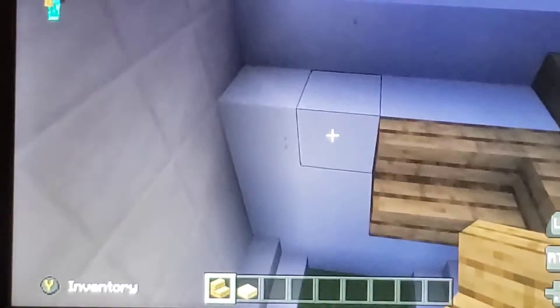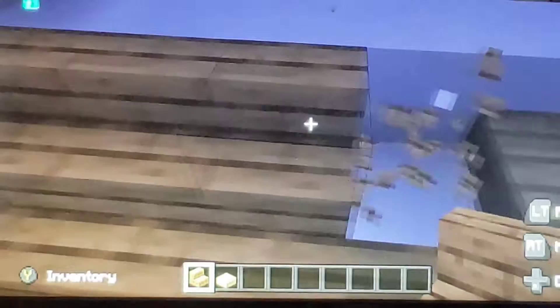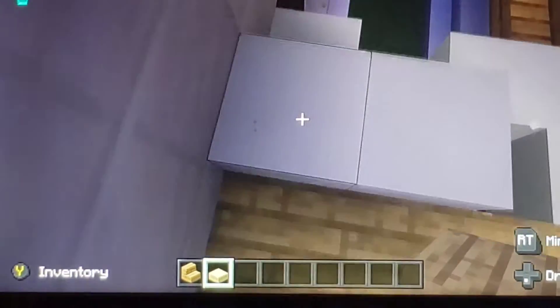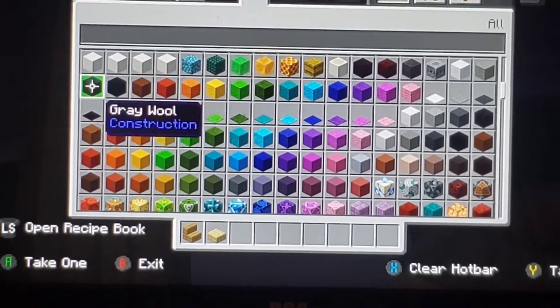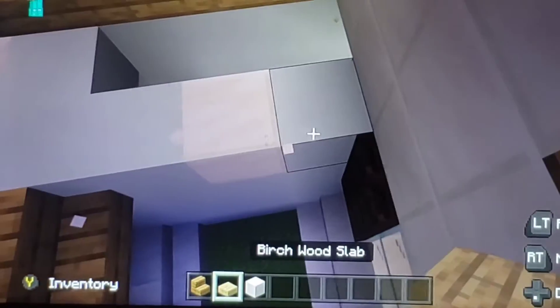Why is there a window shut over there? All I need to do is this — this is what I need to do. I'll just grab quartz to fix it up, even though it's not the right color. I'll just fix it up with quartz.